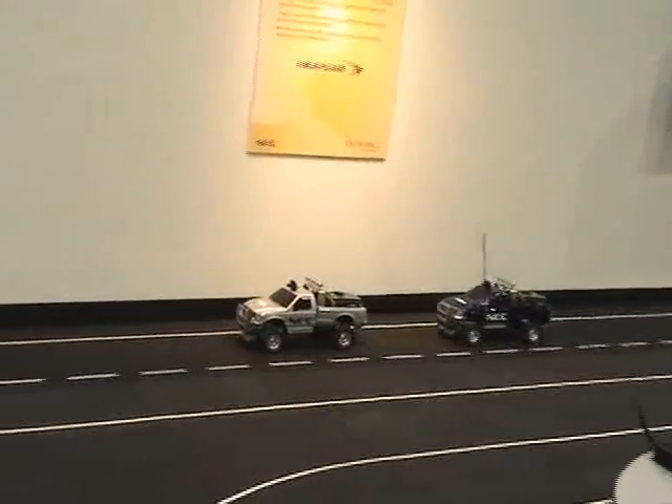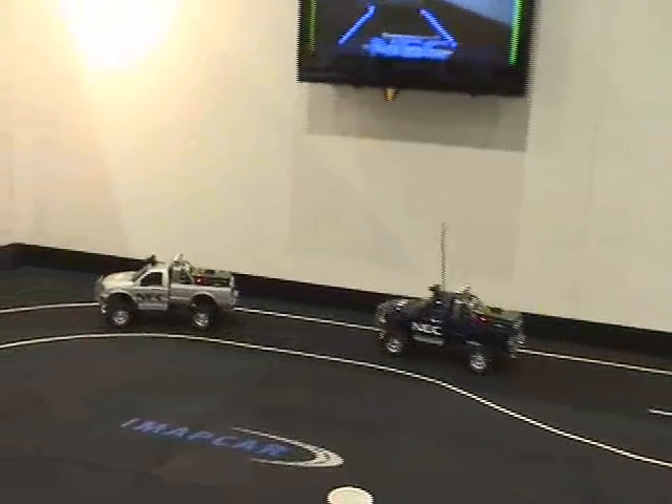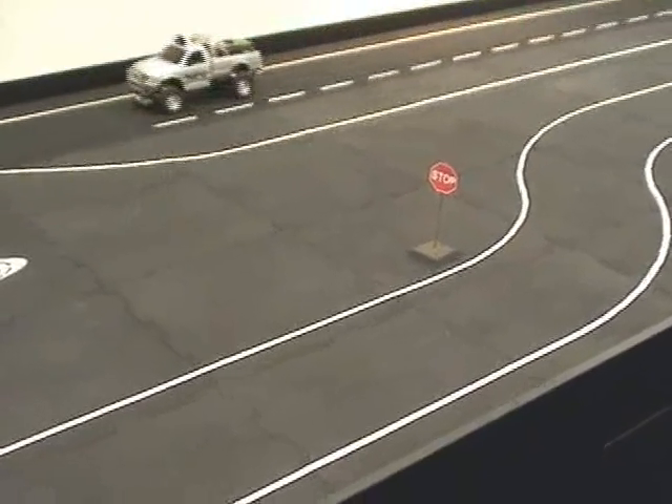We have two cars here on the track. The system is detecting the silver car, which is going slower, so the blue car will slow down and follow it around.